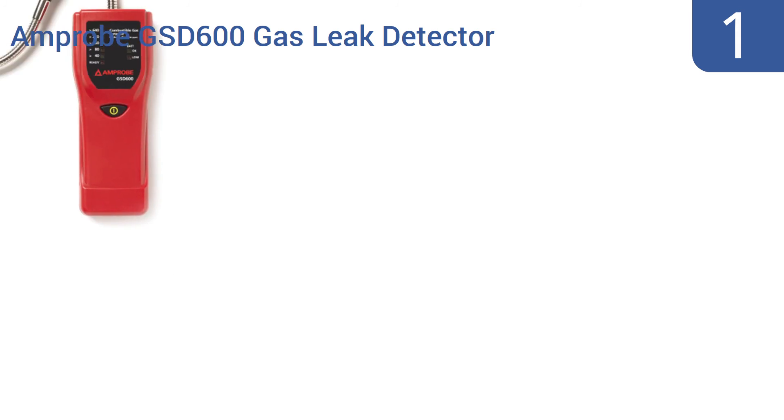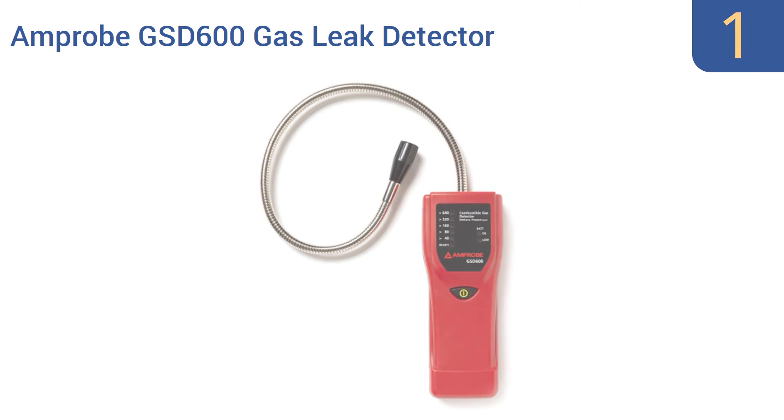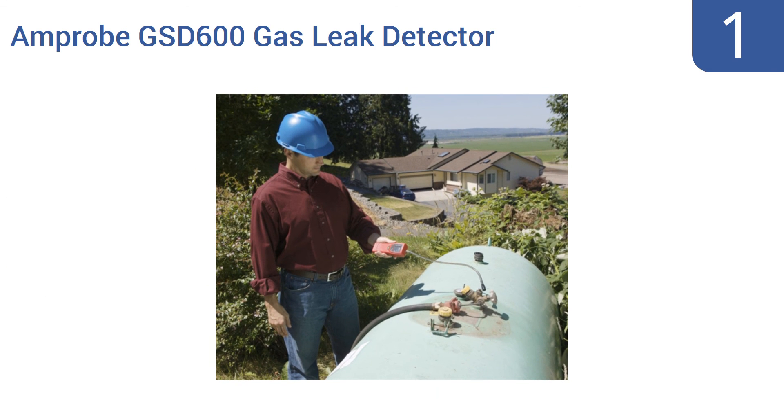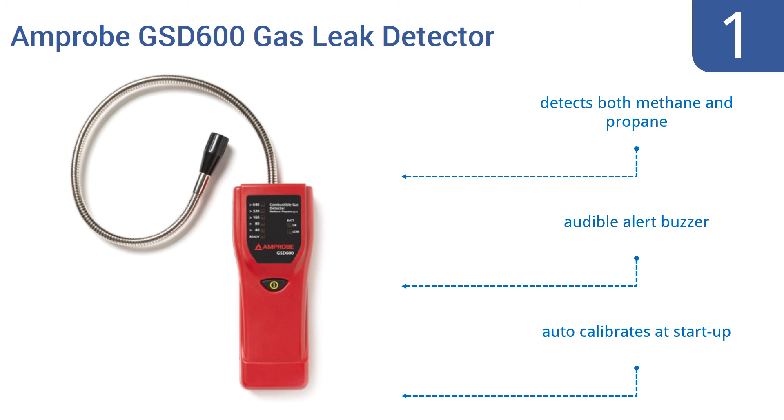And taking the top spot on our list, the Amprobe GSD600 gas leak detector was designed to detect leaking gas within closed piping systems. Its flexible stainless steel probe provides access to hard-to-reach places and keeps the user safely away from the leak. It detects both methane and propane and has an audible alert buzzer. It auto-calibrates at startup.